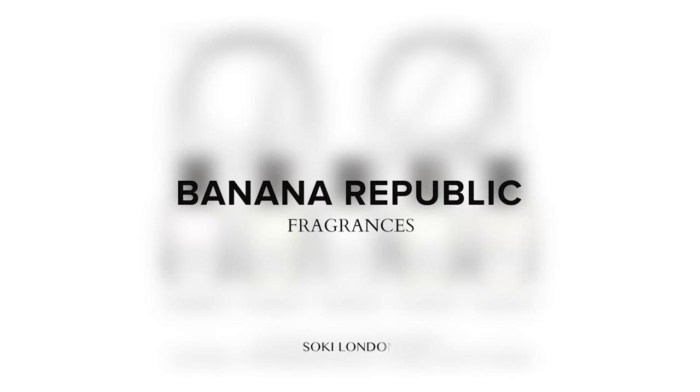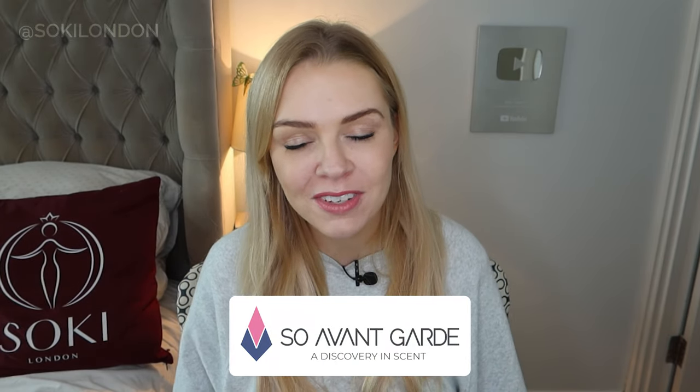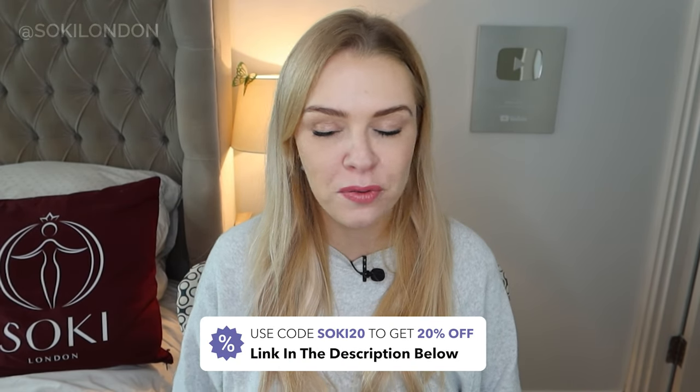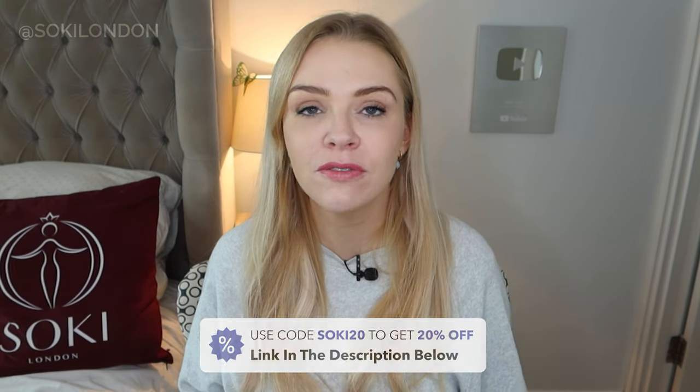Hey everyone, welcome back to my channel. Today I have a video on the Banana Republic fragrances. This video is a collaboration with So Avant-Garde, which is a US-based website, and I do have an exclusive discount code for you — SOKEY20 — to get 20% off. They sell the whole Banana Republic range as well as lots of other unusual and niche perfumes. Thank you to So Avant-Garde for sending me these fragrances to try.